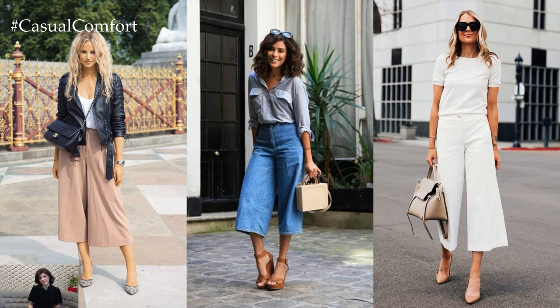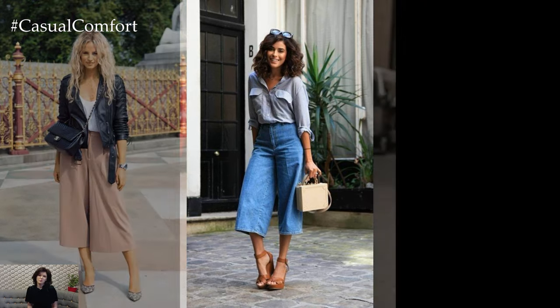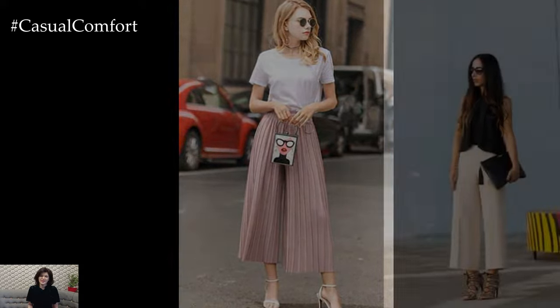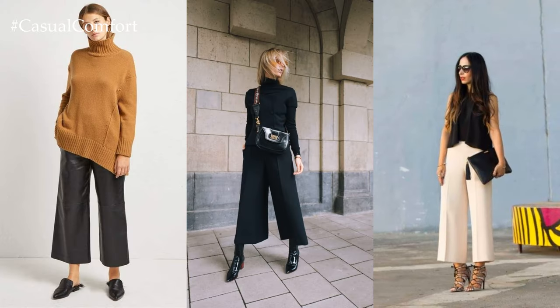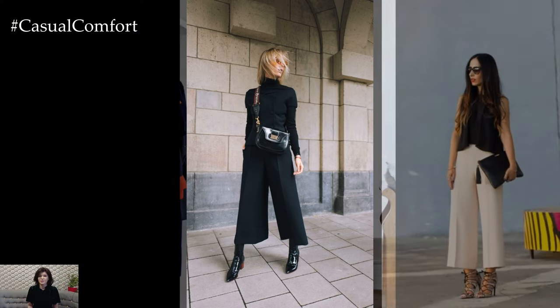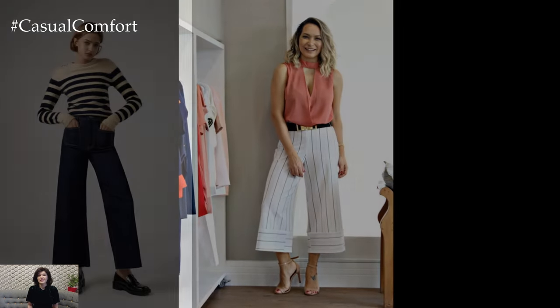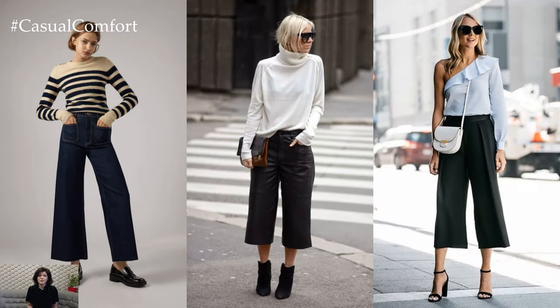These wide-legged, cropped pants combine the comfort of shorts with the elegance of a skirt, making them a fashionable choice for a variety of occasions. One of the key attributes of culottes is their versatility. Whether dressed up or down, they effortlessly transition from day to night, making them a go-to option for both casual outings and more formal events.